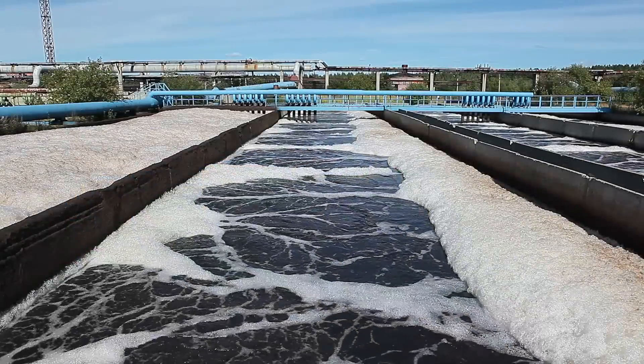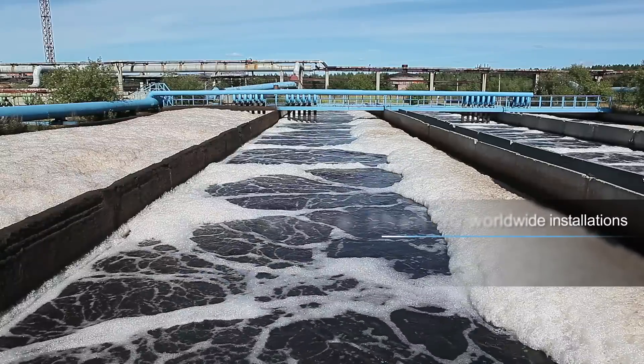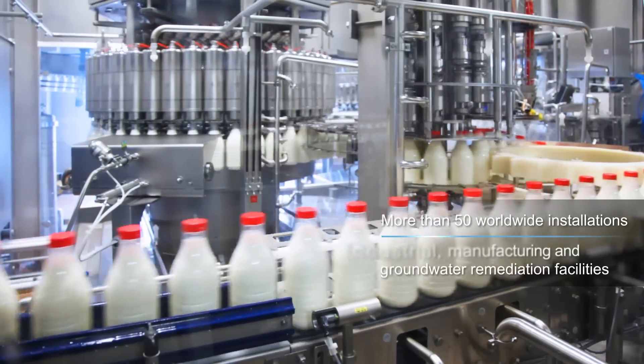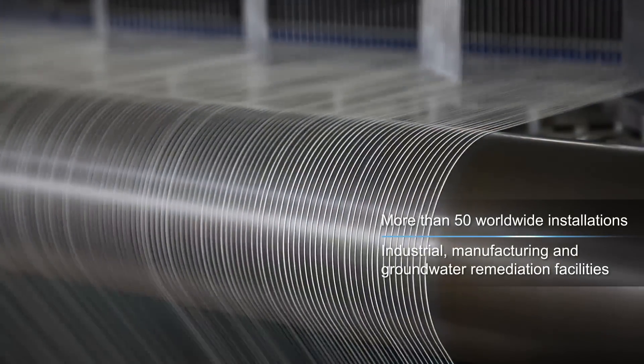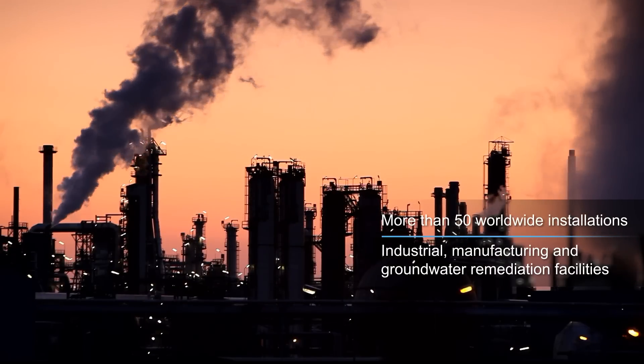The Exceed Bioreactor system has been shown to be reliable and cost-effective in more than 50 installations around the world, including food and beverage, chemical and textile manufacturing, groundwater remediation, refining, and petrochemicals production.